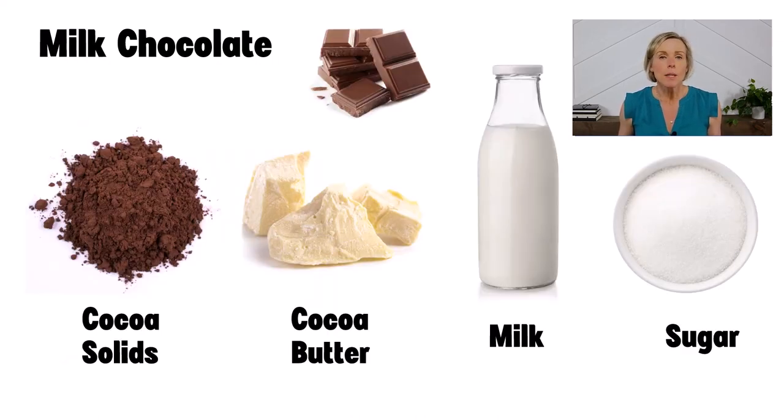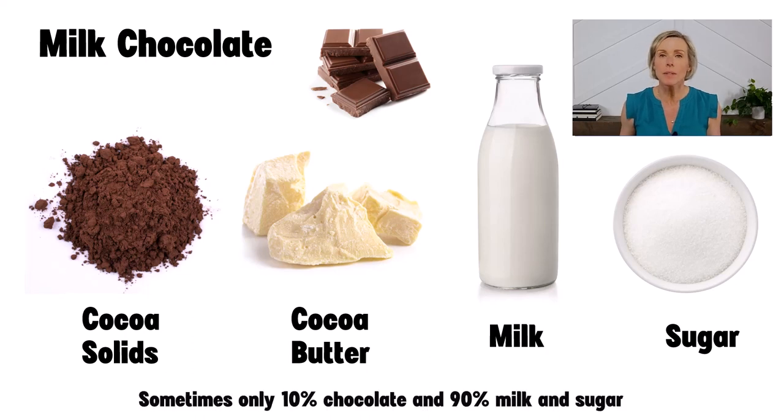Milk chocolate is made with chocolate — the solids and the cocoa butter — as well as milk, and they always add in sugar. Milk chocolate is sweeter than dark chocolate because of the addition of the milk and sugar. Milk chocolate also contains substantially less actual chocolate, and in some cases, milk chocolate only contains 10% of actual chocolate, meaning 90% of the milk chocolate is just milk and sugar. This is going to be important later when we talk about the health benefits of chocolate.